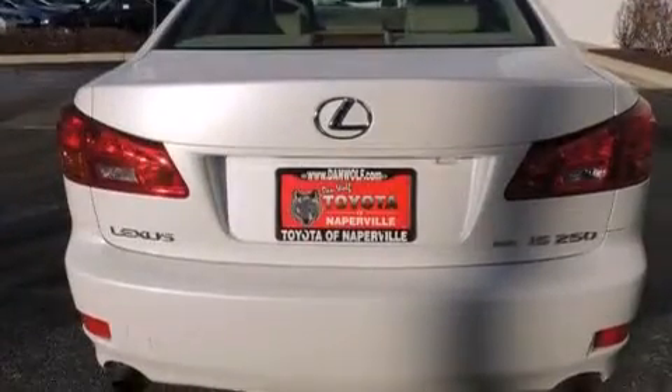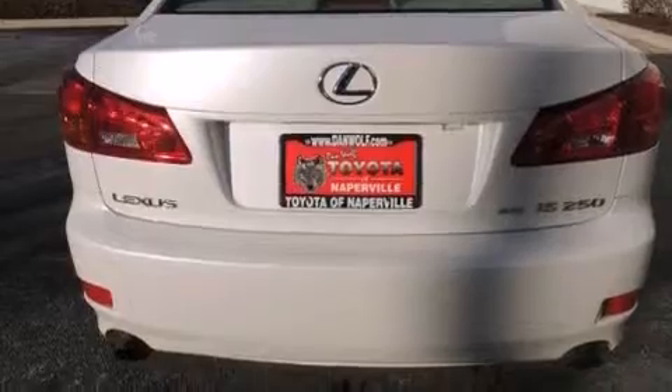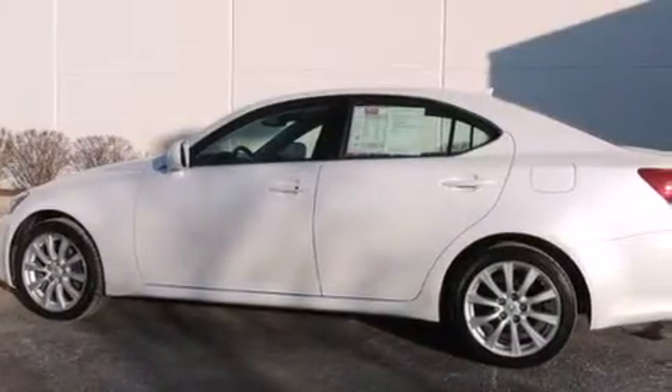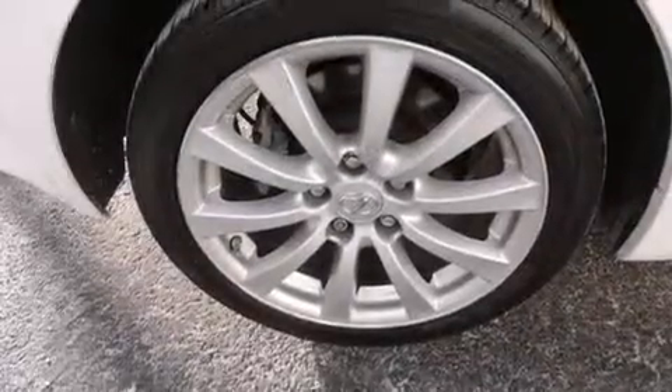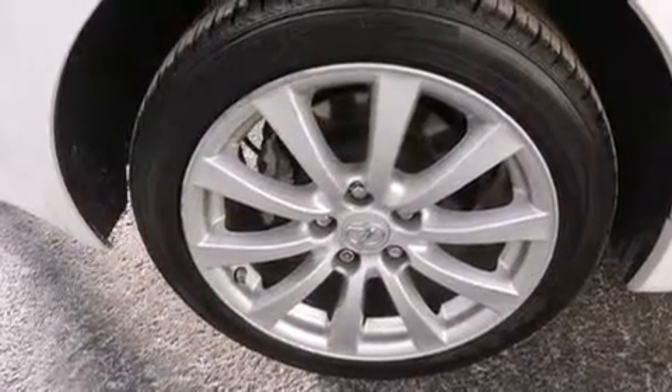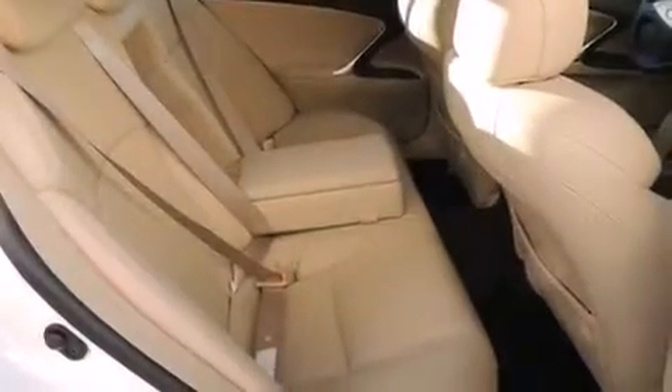The following features are also included: air conditioning with automatic climate control, cruise control, an auto-dimming rearview mirror, a CD player, a leather-wrapped steering wheel, front-side impact airbags, a home-link feature, a rear window defroster, a keyless entry system, and this vehicle has fewer than 55,000 miles on the odometer.